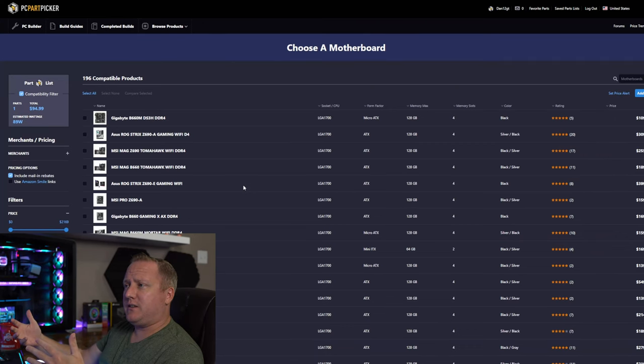The i3-12100F does come with a stock cooler — it's not amazing to look at so aesthetics fall a little short there, but it can handle the chip no problem. Moving on to the motherboard, I want to target a B660 board because it's a good middle ground — it allows XMP profiles and has additional features that cheaper H-series boards don't have.